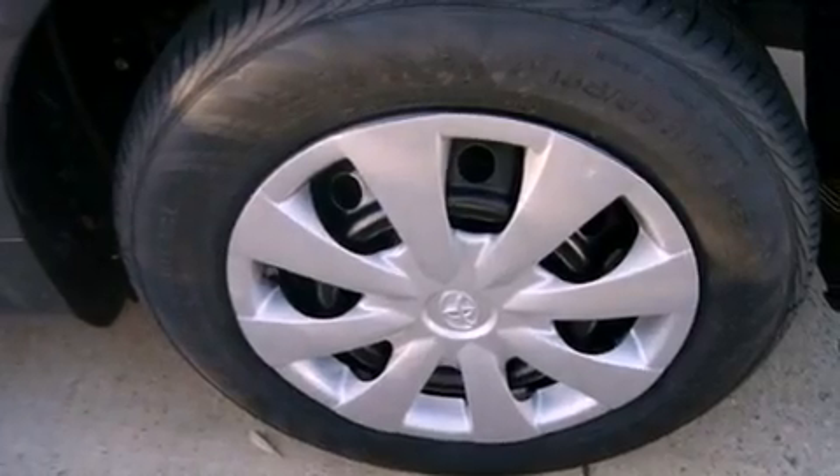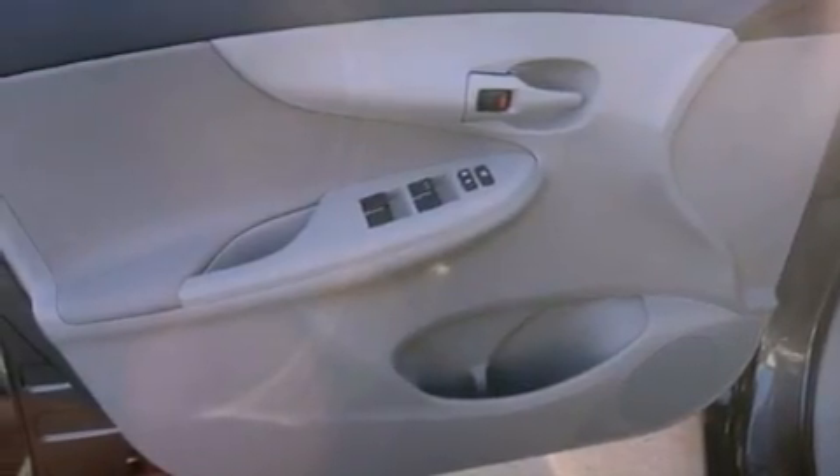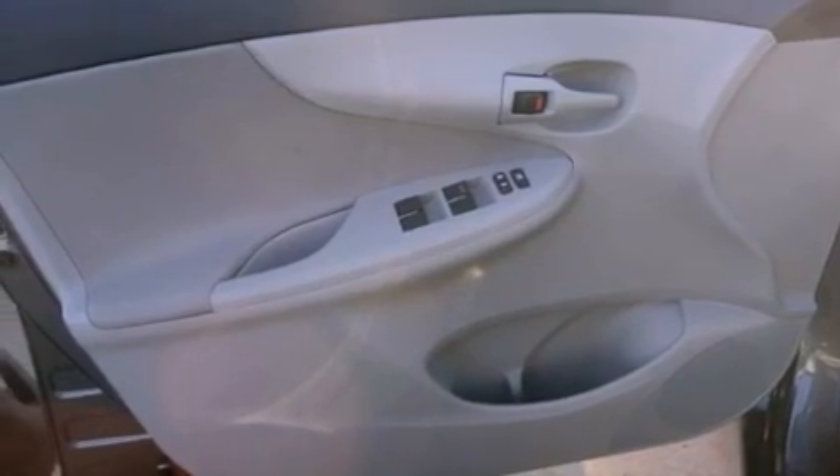Rear impact crumple zones, multi-reflector halogen headlights, front multi-stage airbags, a rear window defroster, a keyless entry system, and an auxiliary power outlet.